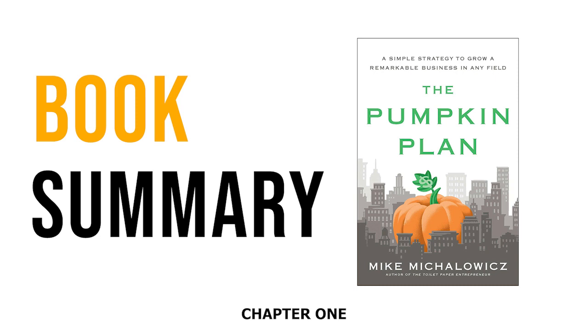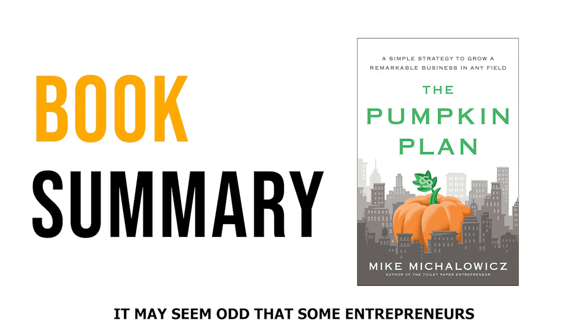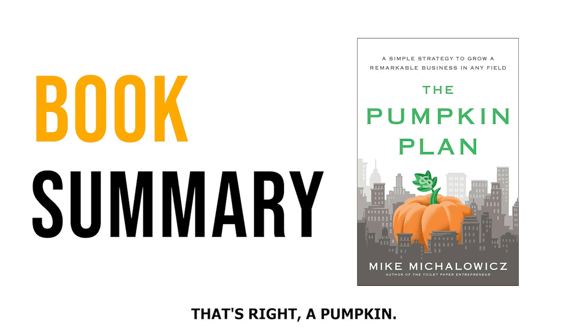Chapter 1: The 7 Stages of the Pumpkin Plan. It may seem odd that some entrepreneurs manage to turn struggling businesses into successful ventures, while others seem to be stuck in a rut. But the secret to their success could be as simple as growing a pumpkin. Let's start by meeting Mike Michalowicz, the author, a once-struggling entrepreneur who turned his business around with the help of his mentor, Frank. Frank advised Michalowicz to change his business strategy if he wanted to avoid ending up as a bitter man with nothing to show for his years of hard work.